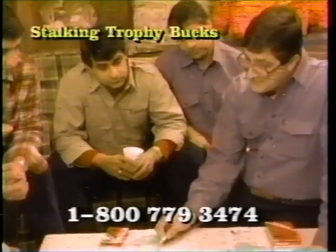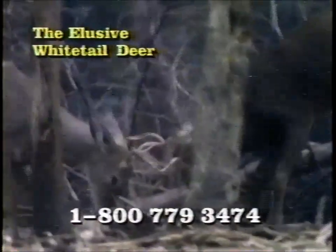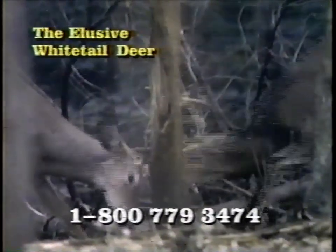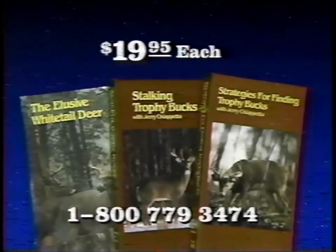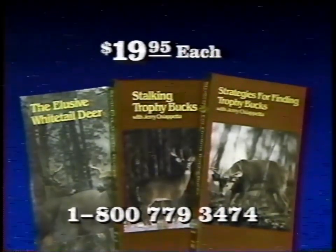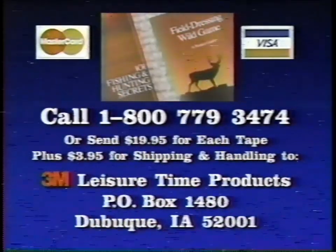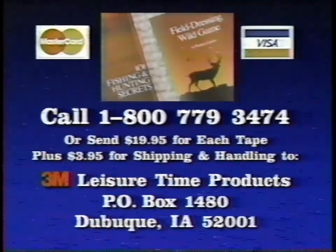Stalking Trophy Bucks shows you the finer points of successful drives, still hunting and stalking. In Elusive Whitetail Deer, you'll gain real insight into the life of the whitetail. These videos will be your shortcut to hunting success. Call right now — order all three at just $19.95 each, and 3M will send you absolutely free 101 Fishing and Hunting Secrets and this Guide to Field Dressing Wild Game. Call for your shortcut to hunting success.